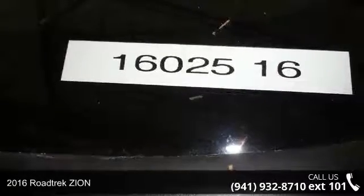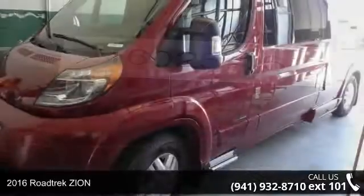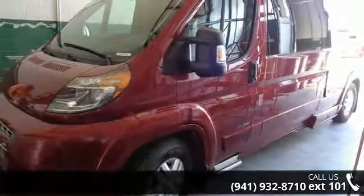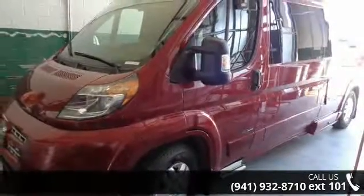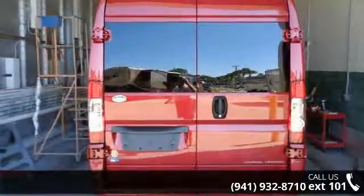Begin an adventure with this 2016 Roadtrek Zion. A Class B RV has the comforts of a larger RV, with the fuel economy and ease of driving a van. Ride comfortably across town or across the country, in this feature-packed RV.